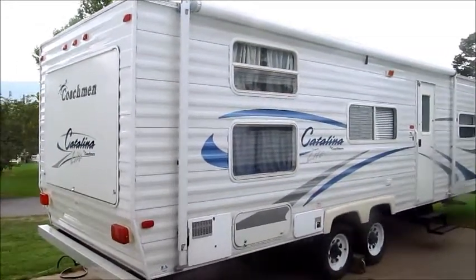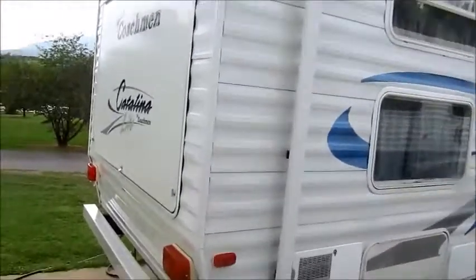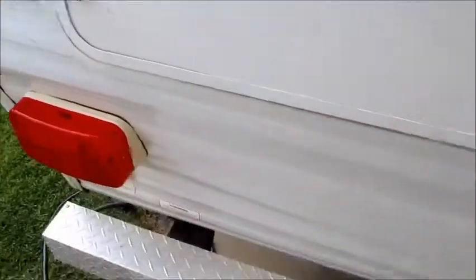This camper is a 2004 Coachman Catalina. This camper is in mint condition. It has a big utility room — I'll show you here in the back real fast.